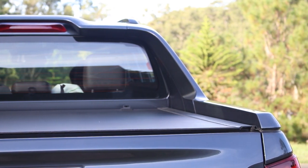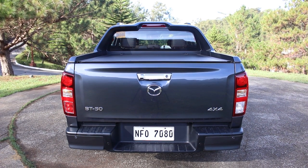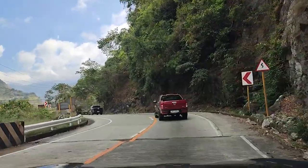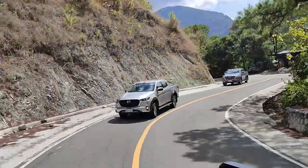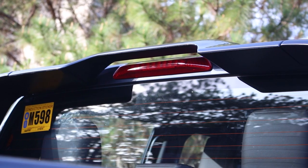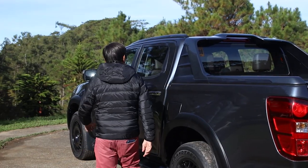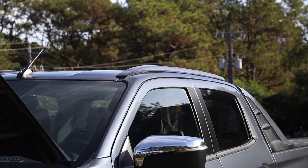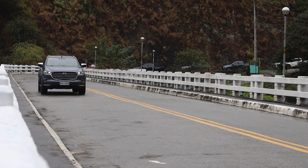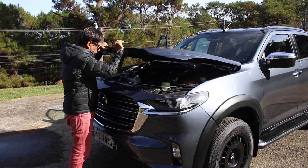The revolver-type bed cover is operated manually, meaning you can operate it even without starting the engine. It says 'BT-50' along with the Mazda logo and 'Four by Four,' which we proved very capable during the drive at Lake Tabeo. You also have the third brake light right there, making it more visible to vehicles at the rear. On top of the roof is a pair of roof rails — you can fit a roof rack or even a roof tent with some modifications.